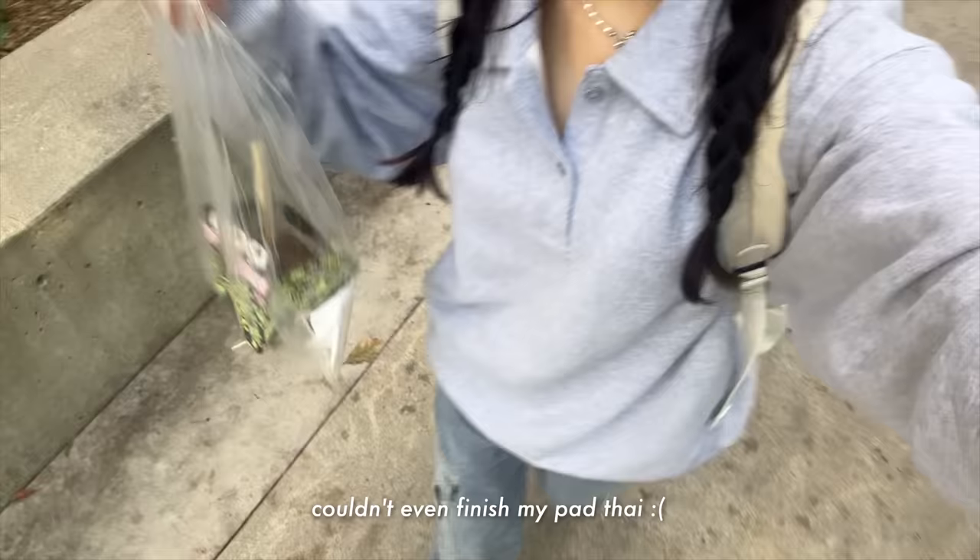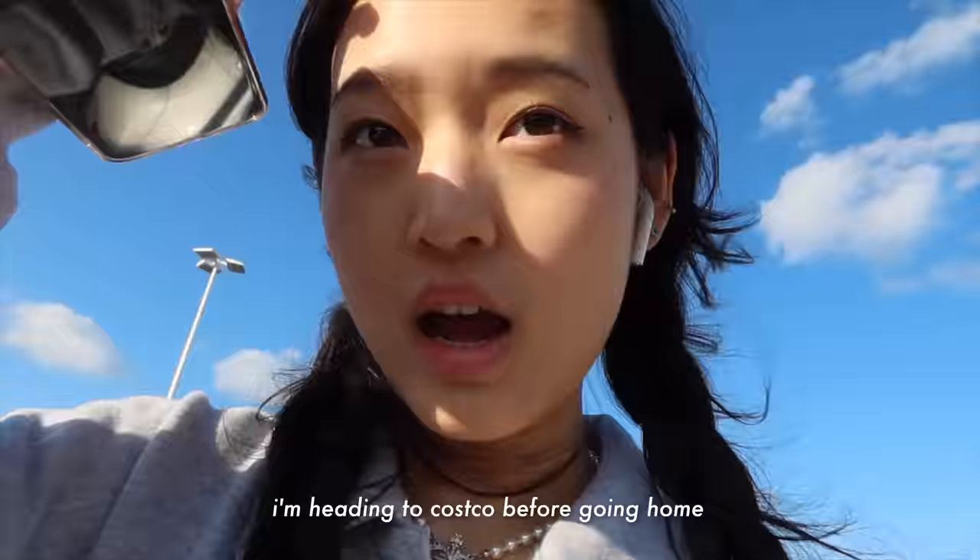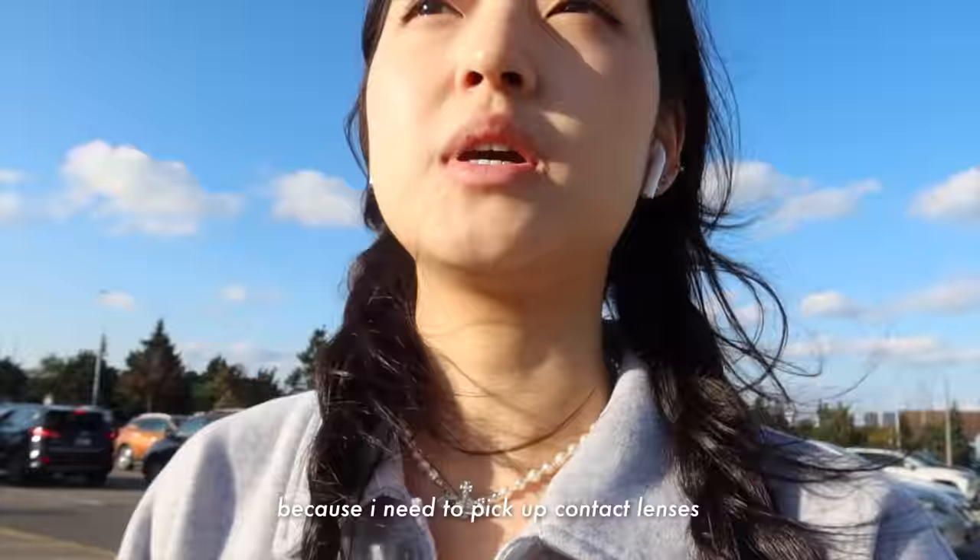It was such a long day. I'm heading to Costco before going home because I need to pick up contact lenses.